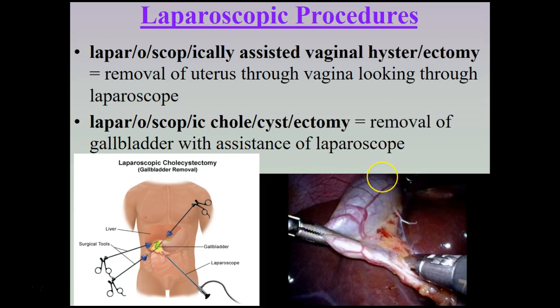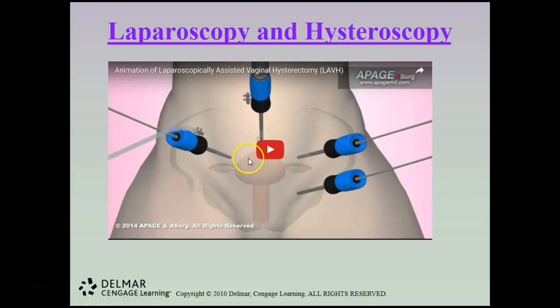Laparoscopic procedures to be aware of include a laparoscopically assisted vaginal hysterectomy — the removal of a uterus through the vagina using a laparoscope — and a laparoscopic cholecystectomy, which is the removal of the gallbladder with the assistance of a laparoscope. A quick video will show how the laparoscopy and hysterectomy is performed.